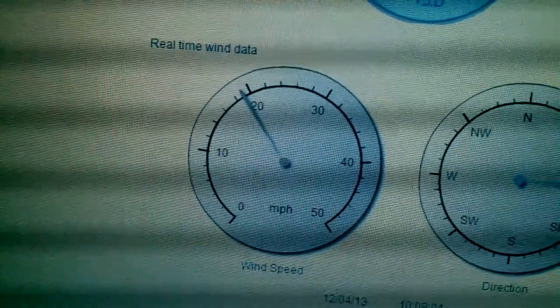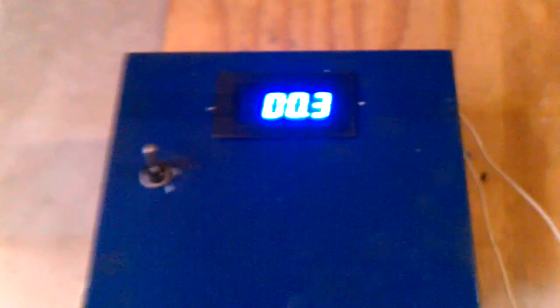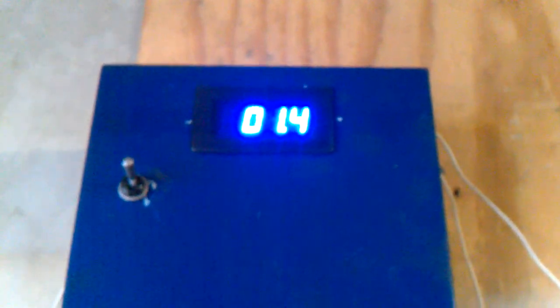Here's an old wind reading. Look at that — there it goes. Two amps. Also, don't forget — there's solar tied into this system as well.